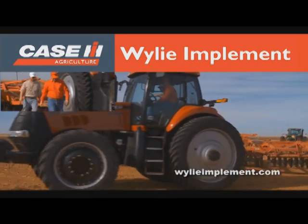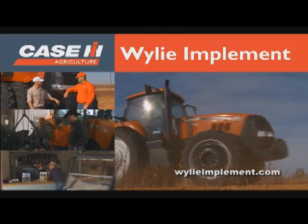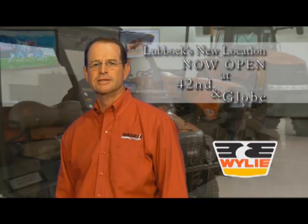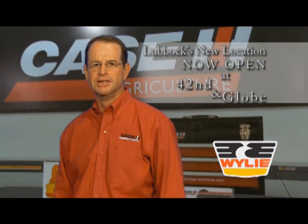Nobody matches the product knowledge, service expertise, and parts capability of Wiley Implement. Come in and let us show you the Wiley difference. I'm Scott Wiley, and my promise to you is this: we'll try hard to earn your business, and even harder to keep it. That's it. That's all.